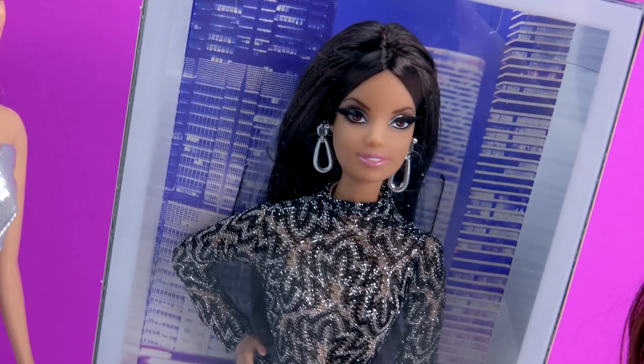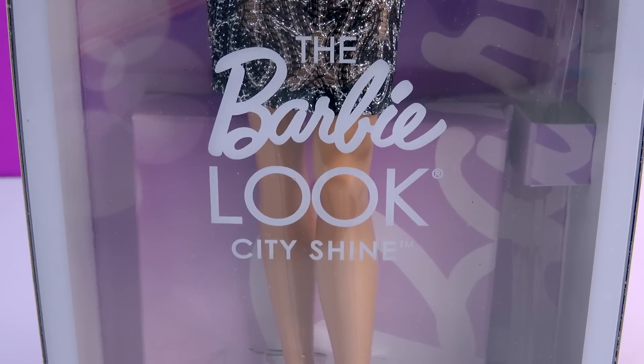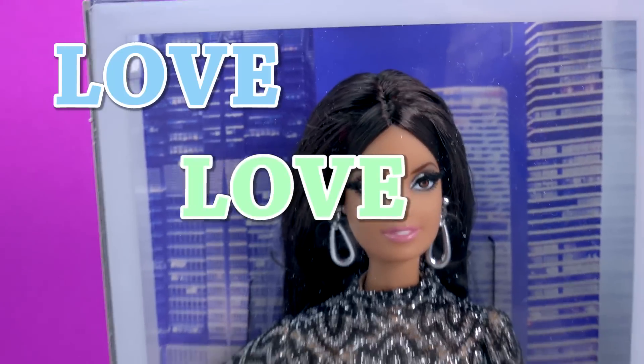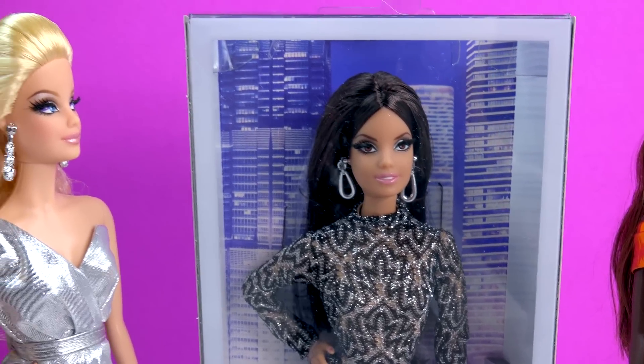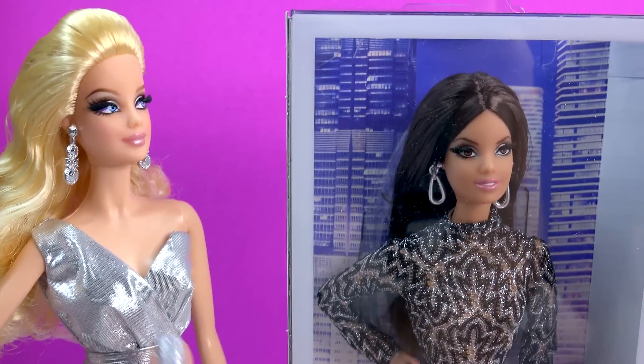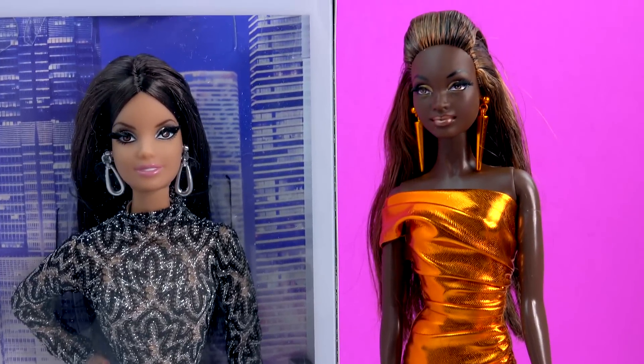It's another one of these beautiful Barbie Look City Shine collection dolls. I absolutely love these dolls. If you guys are one of my cookie fans, you know that I did an opening review for this beautiful silver doll and this absolutely stunning copper doll.